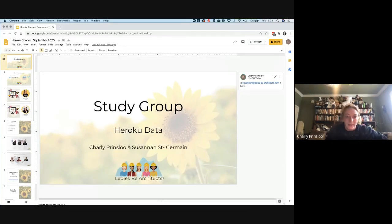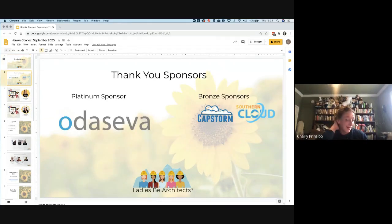Welcome everyone. We're going to talk about Heroku and Heroku Connect today. Before we kick off, we want to thank our sponsors: our platinum sponsor Odiseva, and Capstorm and Southern Cloud who are our bronze sponsors. We're very grateful to our sponsors for enabling us to do things like these study groups.